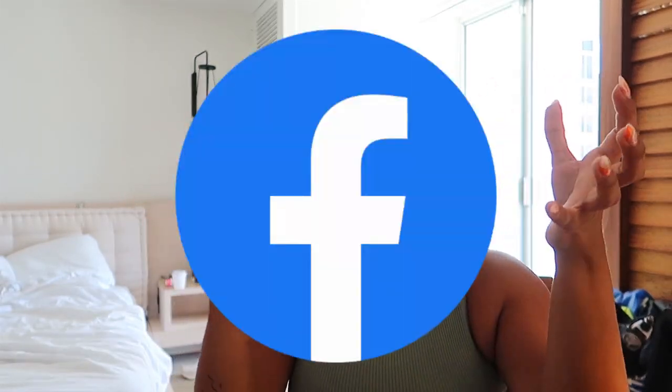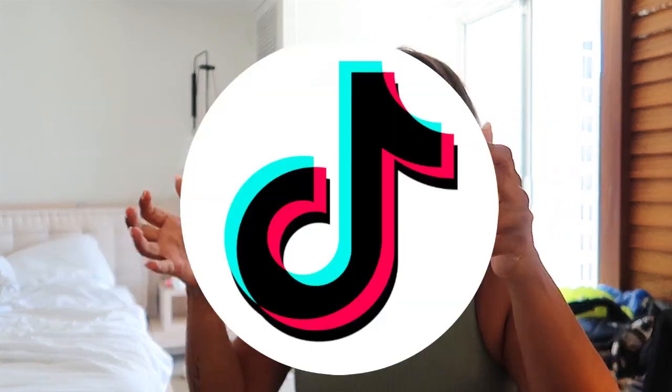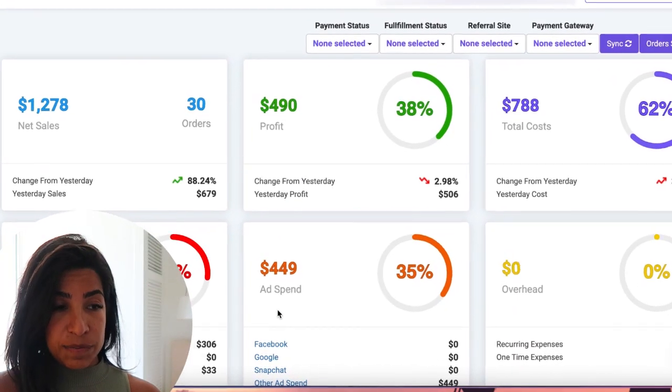For yesterday the profit margin was about 38%. Keep in mind I'm selling this product in the UK and in the US. With TikTok ads my profit margin has been crazy compared to Facebook — I usually have anything between 15 to 20% with Facebook, but with TikTok it's been anywhere between 30 to 40%. I recently got a message from someone scaling a product with a 60% margin — they were getting it for two dollars and selling it for around thirty bucks.